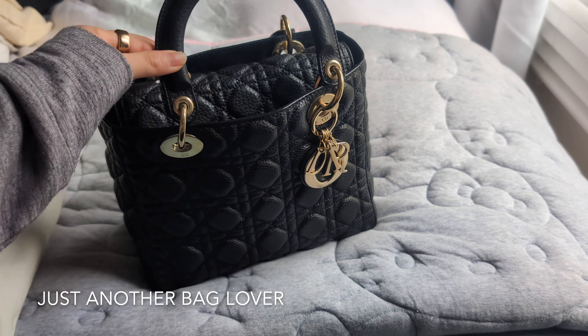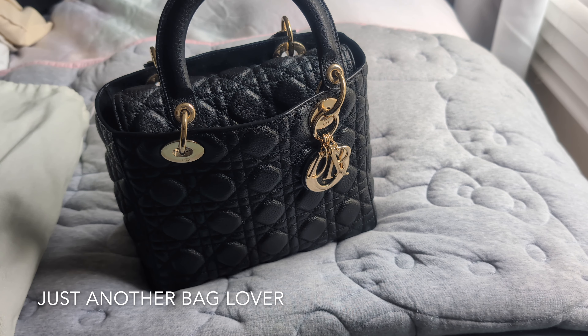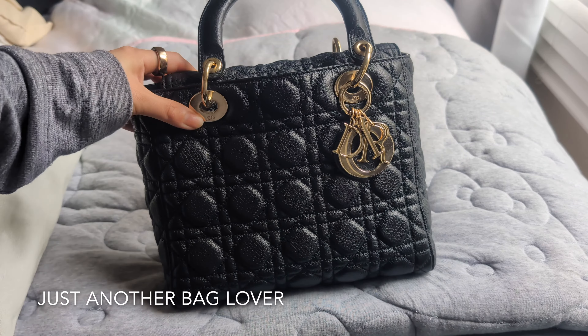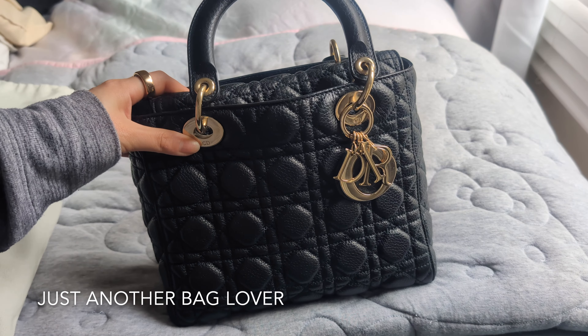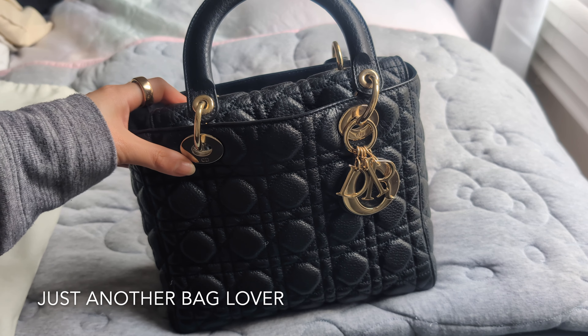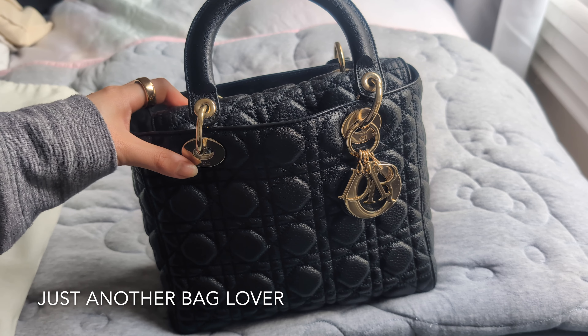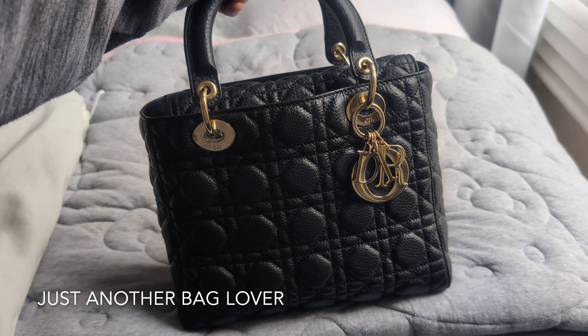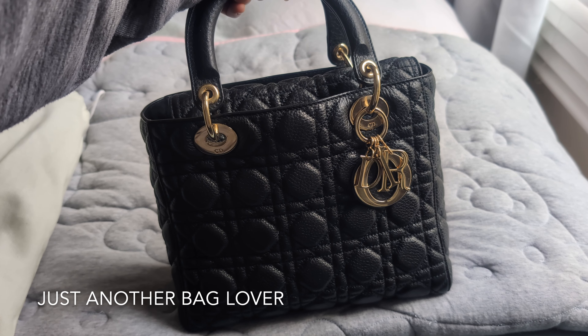Even though this is a bag that's a little boxy, which some people might not like wearing crossbody, because it's a little more supple and pliable it actually doesn't look bad. Also, because it is black it looks a little slimmer and doesn't look as bulky as maybe another bag of this size would. Those are just my theories on why, even though this is a slightly boxier bag on the bigger side, it doesn't really feel like it overwhelms me or looks bad crossbody on my frame.